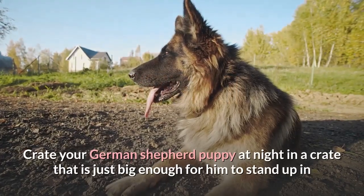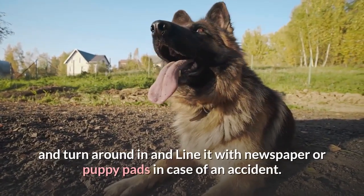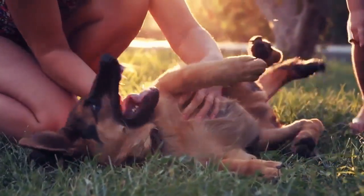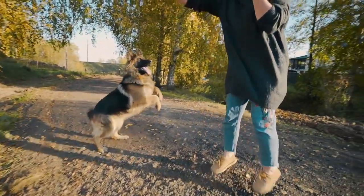Step 1: Crate your German Shepherd puppy at night in a crate that is just big enough for him to stand up in and turn around in, and line it with newspaper or puppy pads in case of an accident. Pups and dogs do not like to mess where they sleep, so they will be encouraged to hold it. First thing in the morning, take him or her outside.